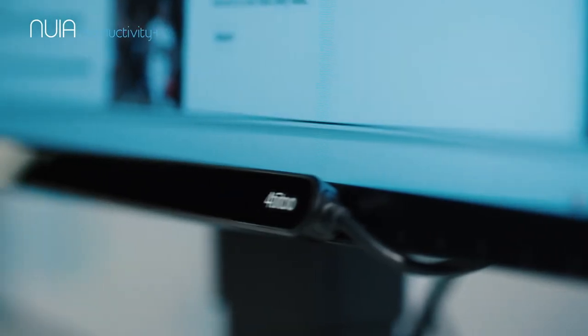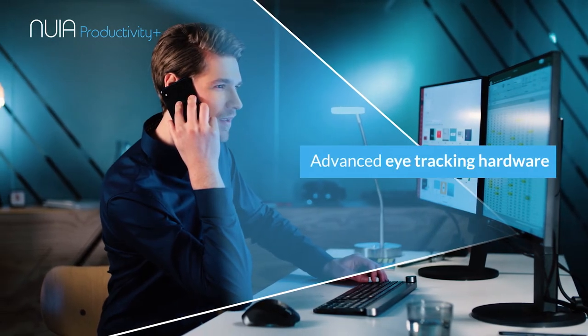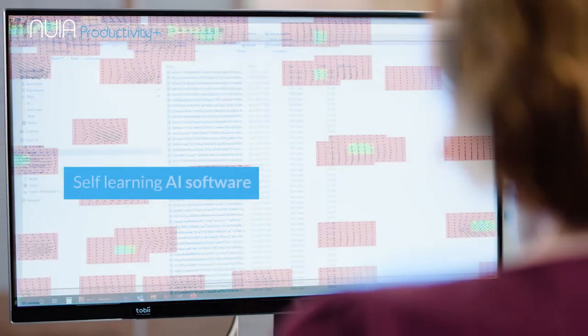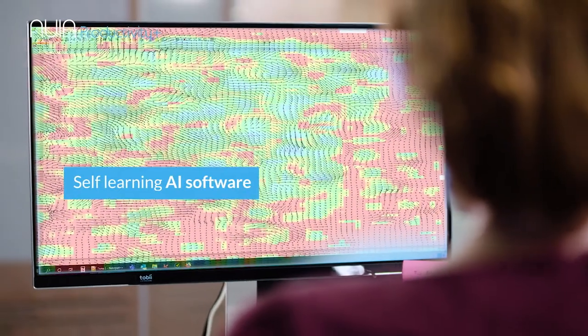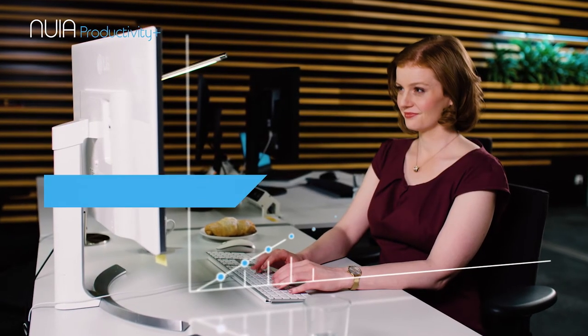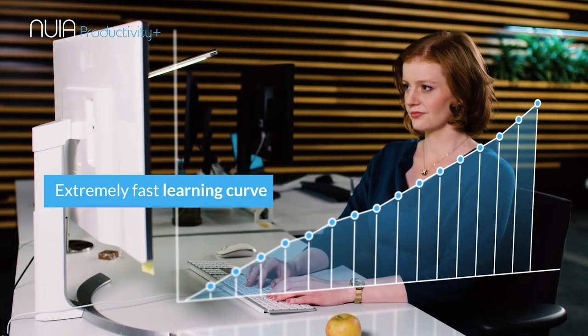Nuya is based on the very latest technology. While the eye-tracking hardware detects even the slightest movement of the pupils, operating in the background is innovative AI software. The Nuya system adapts itself step-by-step to your work habits, supporting you intelligently in your daily tasks after only a very short time.